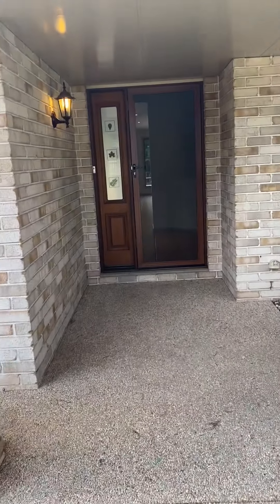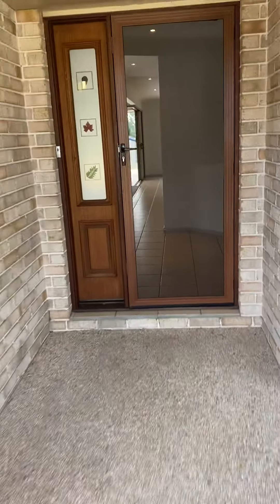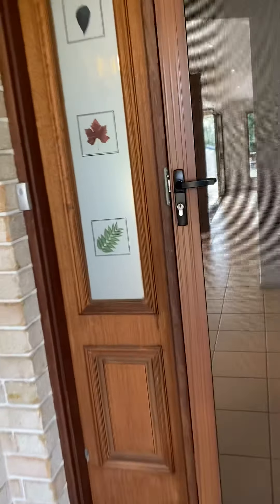Hey guys, we're here at 29 Highland Park Road, Meringudan West today. This house has four beds, two bath, and two car accommodations, plus a shed out the back. I'll take you through it now.